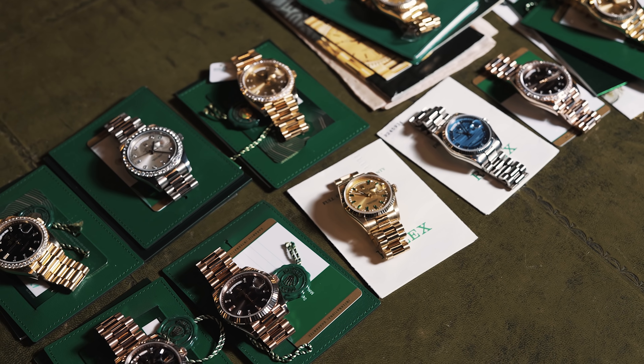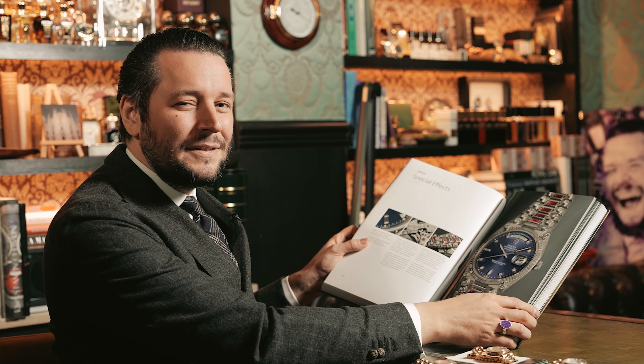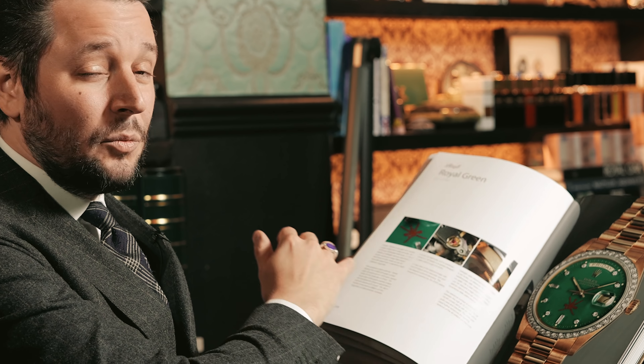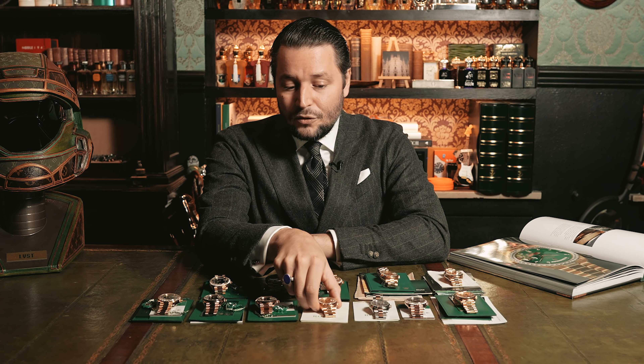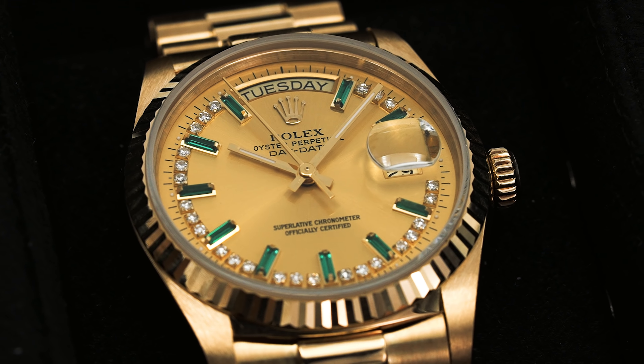We have here on the table some watches which are unfortunately not for sale — special dial versions also featured in this book. We have Stellar dials here and some crazy configurations. First, I want to begin with something special: this one has some Emerald Baguette Stones on the dial. It's called a String Dial. Everything we see here today is factory.